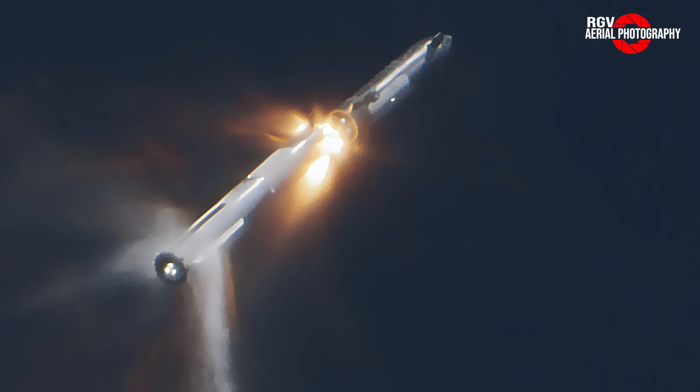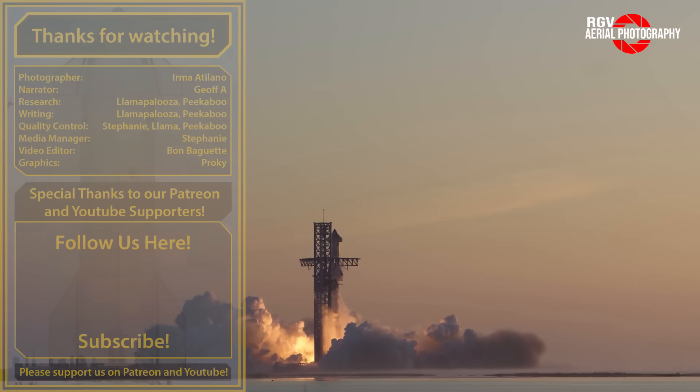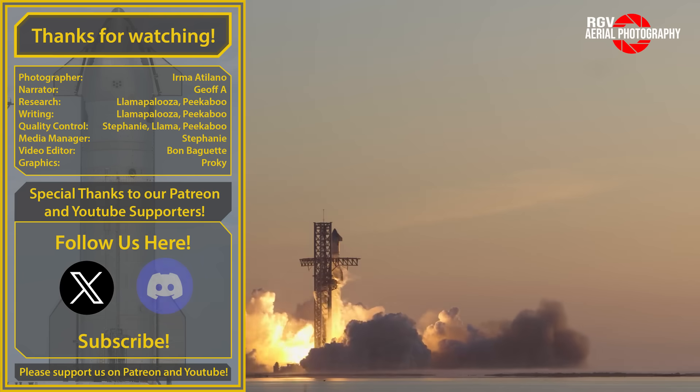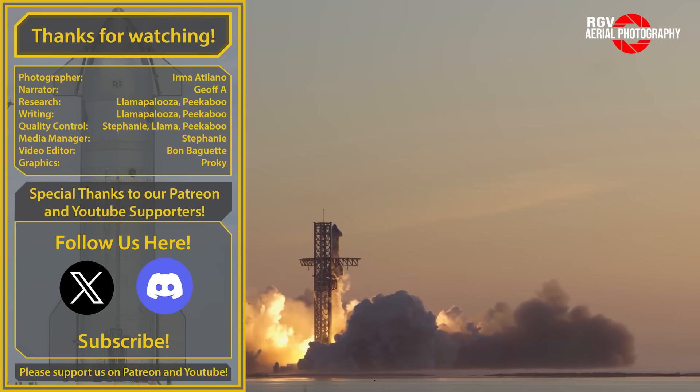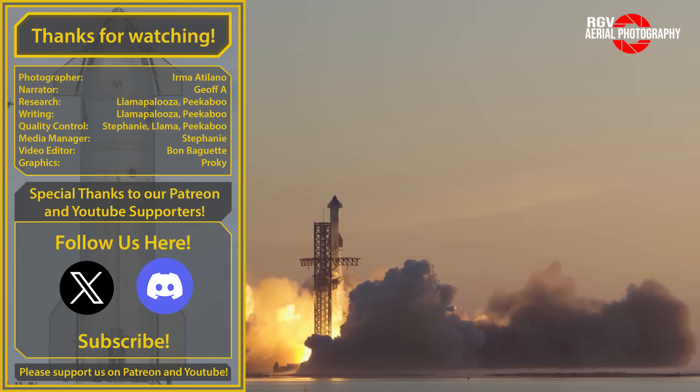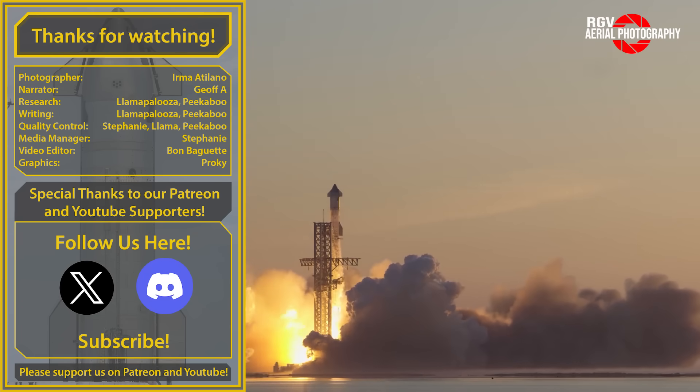Now we wait to find out what the next stack combination is for IFT-3. We hope you enjoyed this recap of the second integrated flight test of Starship from Starbase, Texas. Thank you to all our subscribers, Patreon members, and viewers across the globe who enable us to do what we do. We look forward to flight 3 already and hope you'll be there to join us. I'm Geoff A. from RGV Aerial Photography. See you next time.